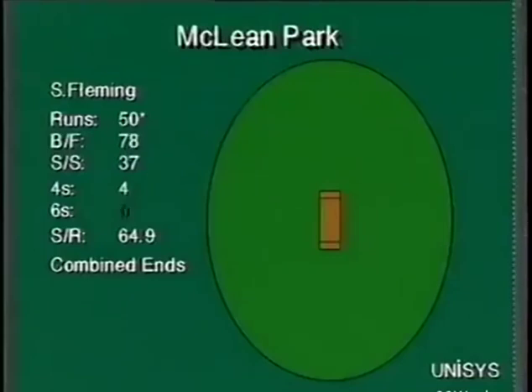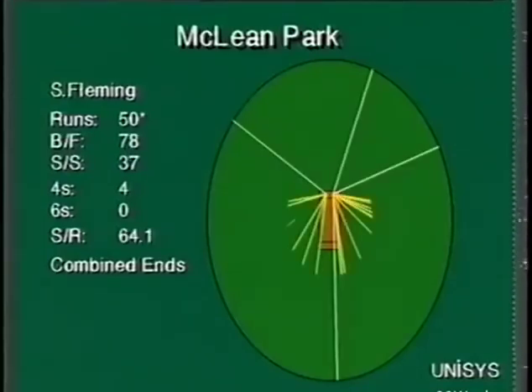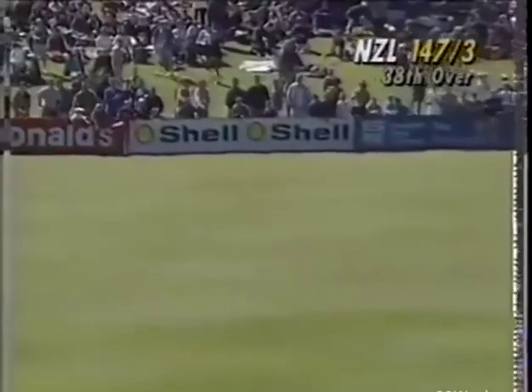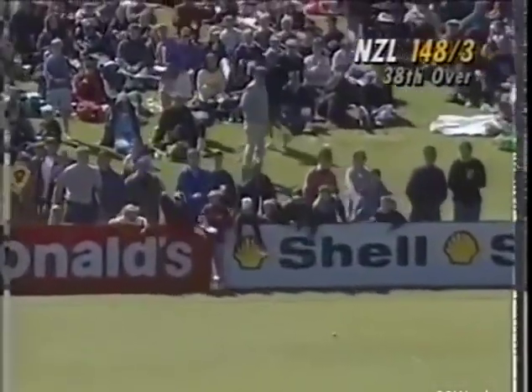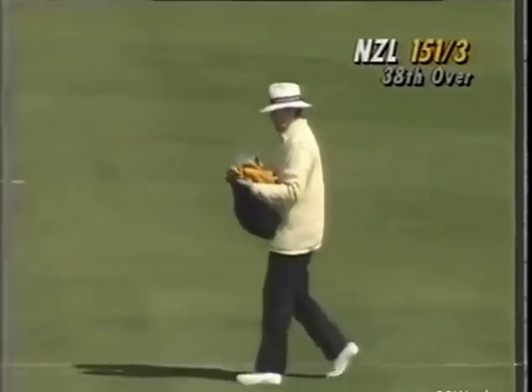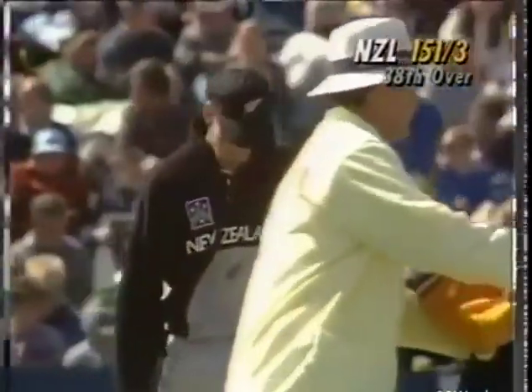Best scenarios for these two — Fleming and Thompson — is to stay in. There's a temptation for them to start charging, but I think they should stay in for another 10 overs, collect, then charge. Another good shot here — has that run away for four? It has, very fine. I thought the man down there had a chance, but in the end he had no chance. End of the over, 151 for three.